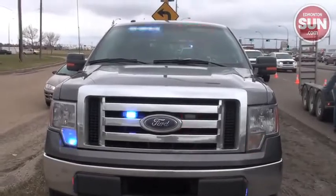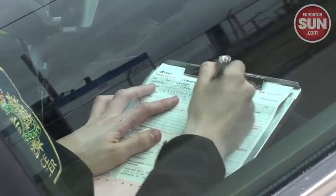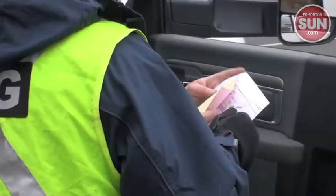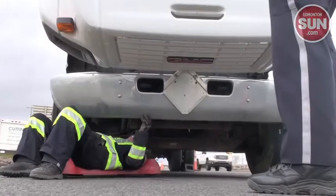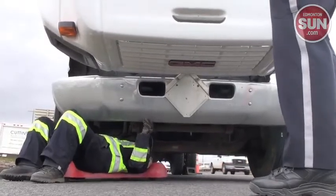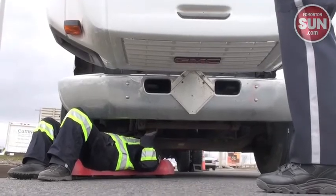Of course the biggest issues — the obvious issues would be vehicles with braking issues, suspension issues, wheel and tire issues. Or if they're carrying large loads, load securement issues where the load could come loose from the vehicle.